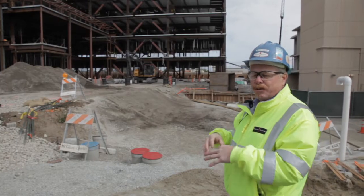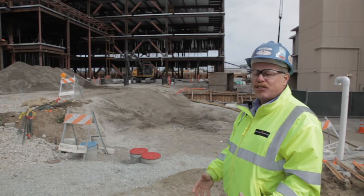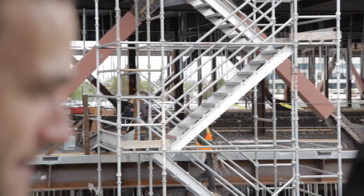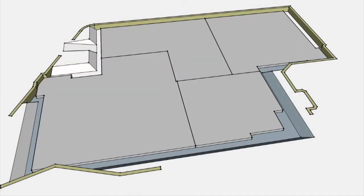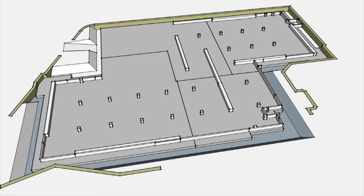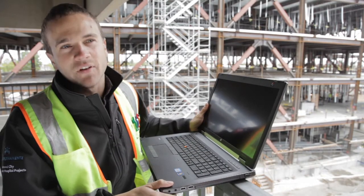That enabled us to actually see what they look like, do the potholing, and find the utilities. Google SketchUp allows you to model things in 3D very quickly and easily. We could precisely and accurately estimate, and then also coordinate with the field the amount of concrete that would be placed.